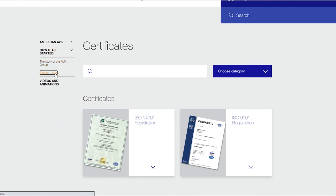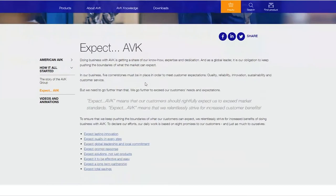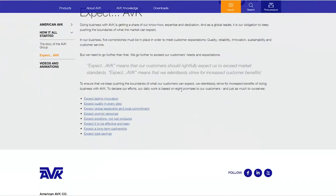If we look at Expect AVK, that provides you with some information along with our eight promises to our customers.